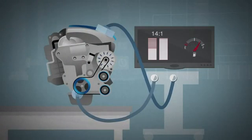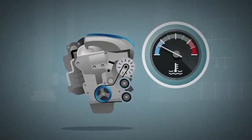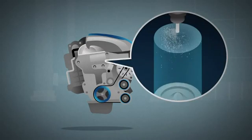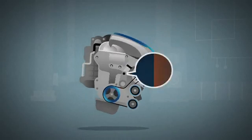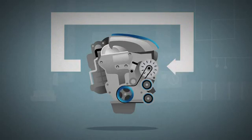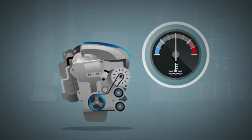Another challenge with low compression diesels is getting ignition going when the engine isn't warmed up. So, we use ultra-high pressure piezo fuel injectors that are so fast and powerful, they create a rich air-fuel mixture that's easier to ignite. Then, a patented variable valve lift system recycles hot exhaust gases back into the combustion chamber to quickly warm up the engine.